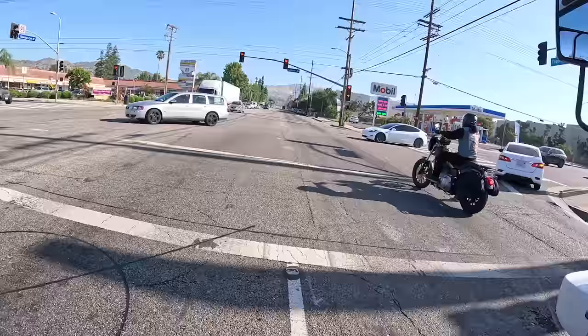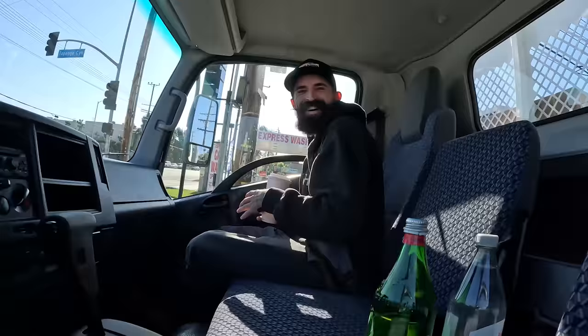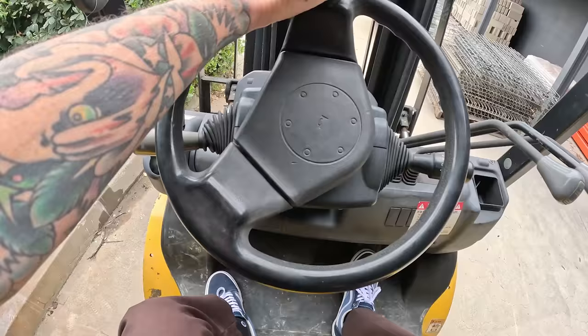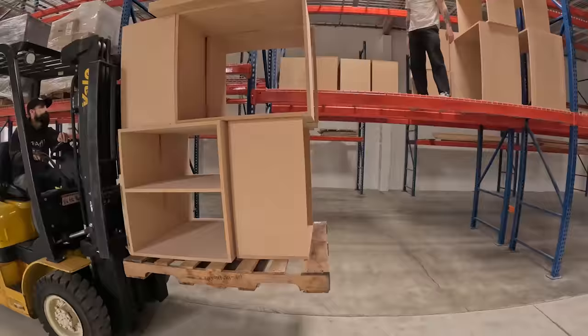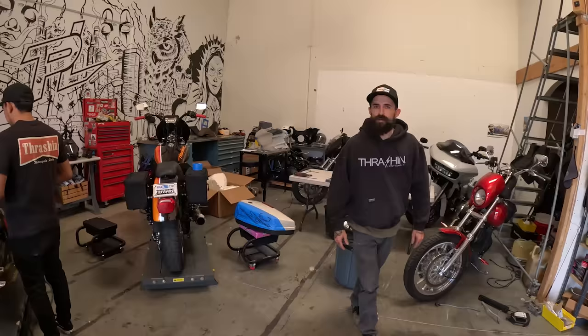A guy just rolled up — he has thrashing bars, risers, handlebar bag. Just checking out your bars and risers. Going to pull in, Jake's already here. They're cleaning the warehouse right now. We're trying to get everything off of the floors because they are cleaning up the warehouse floors and polishing the downstairs office and showroom area.